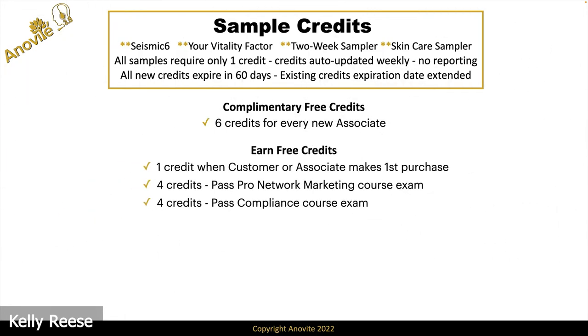You can earn free credits. Under the old plan, you would earn two free credits if somebody you sent a sample credit to made a purchase. Under the new plan, which is so much simpler for us to manage, at the end of a commission run we know who earned a first order bonus. So instead of tracking down whether one of your sample recipients made a purchase, anytime one of your new customers or new associates makes their very first product purchase, that'll trigger a first order bonus, and that following week you will get one credit every time that happens.